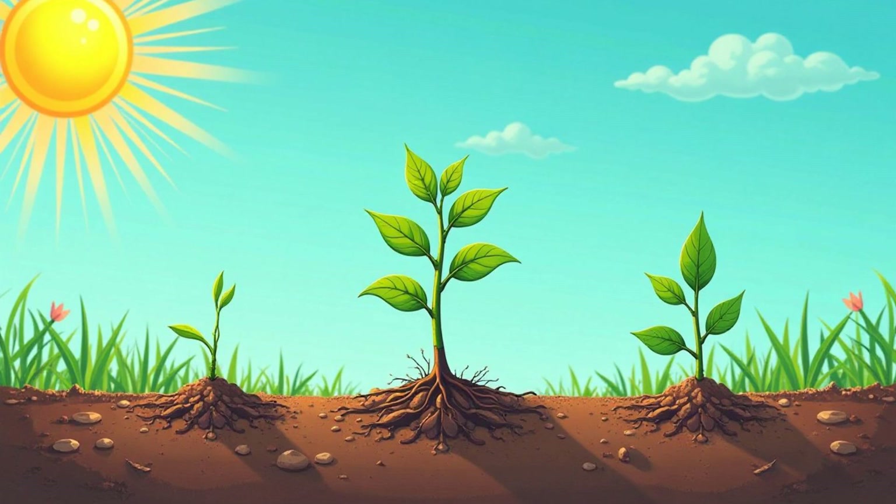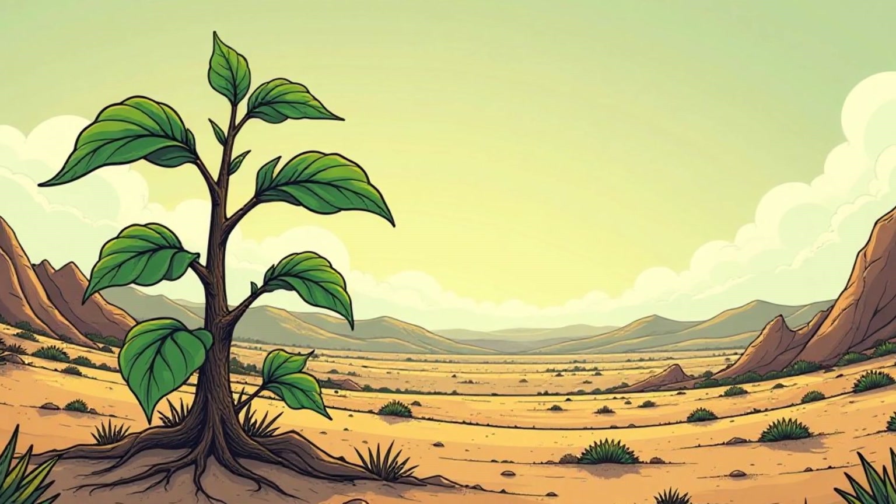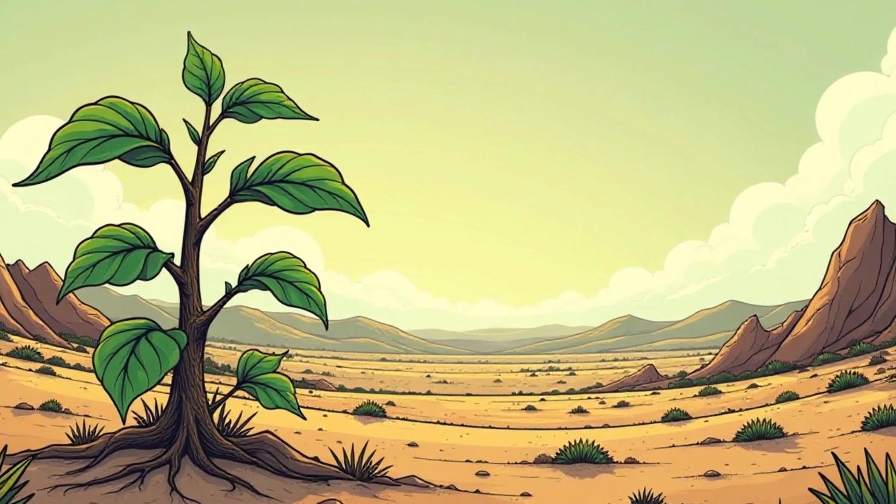This amazing process transforms these simple ingredients into energy that helps them grow big and strong. Without photosynthesis, plants wouldn't be able to survive.